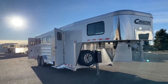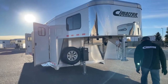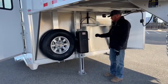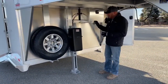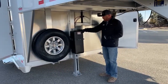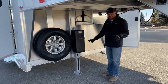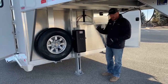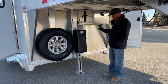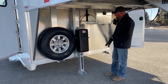Underneath the gooseneck here, one of the very first things we upgraded was the jack. Instead of a manual hand crank jack, we went ahead and put this equalizer electric over hydraulic. This is such a cool setup because it actually has a manual override — unlike a lot of the hydraulic jacks competitors put on their trailers. So if we get in an emergency situation, we can actually pump this trailer on or off the truck.